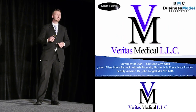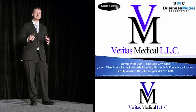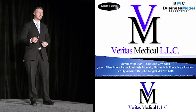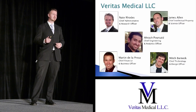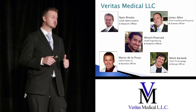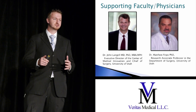Hi, my name is Nate Rhodes, and this is James Allen. We're two of the owners and inventors at Veritas Medical. Our company has developed an innovative solution to solve infections in catheters, and we call this the Lightline catheter. We're comprised of biomedical and electrical engineering students at the University of Utah, as well as student doctors. Together, we have over 20 years combined of industry and research experience. We're also backed by a great supporting staff of physicians and researchers who have helped guide us every step of the way.